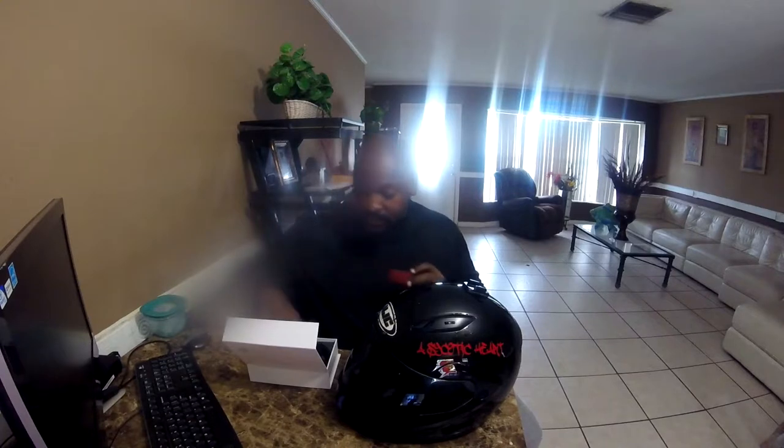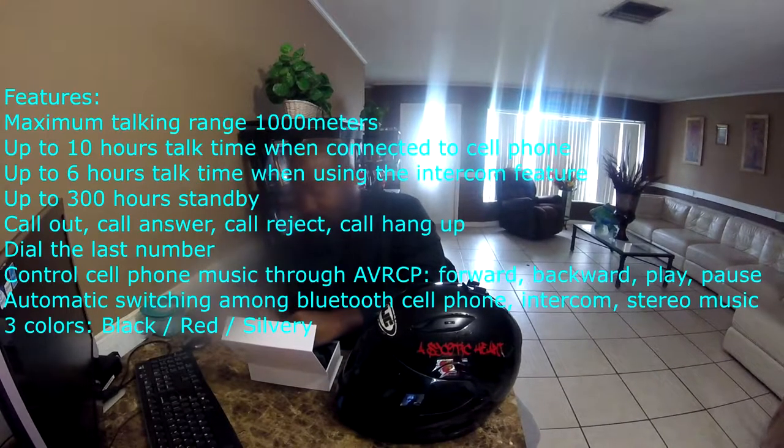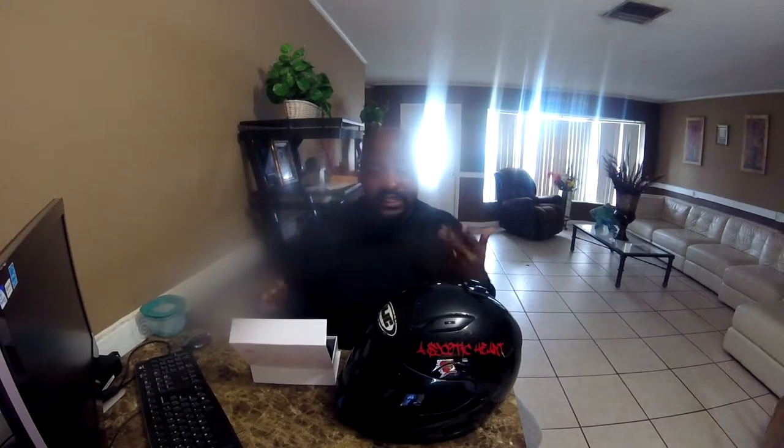With this Bluetooth you also get an additional faceplate — it comes with a black faceplate on it when you first get it, plus a white one as well. With the Baye 1000M you get FM radio, music, GPS, and intercom — basically everything you really need out of a Bluetooth. For the price it was a pretty good deal. I put the actual price in the description down below in case you guys want to pick one up.